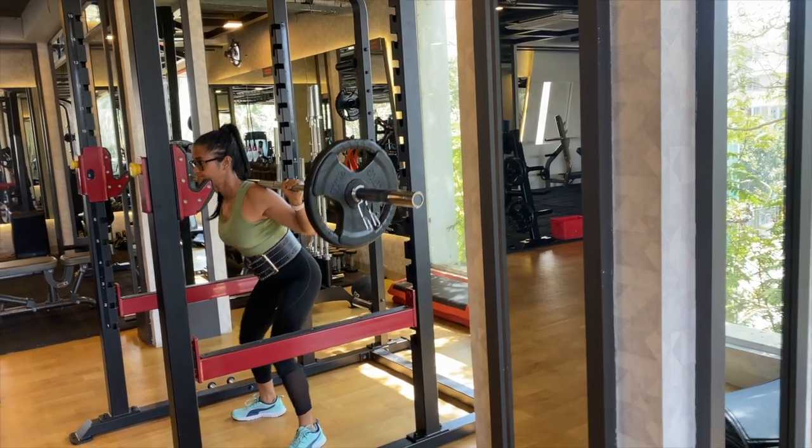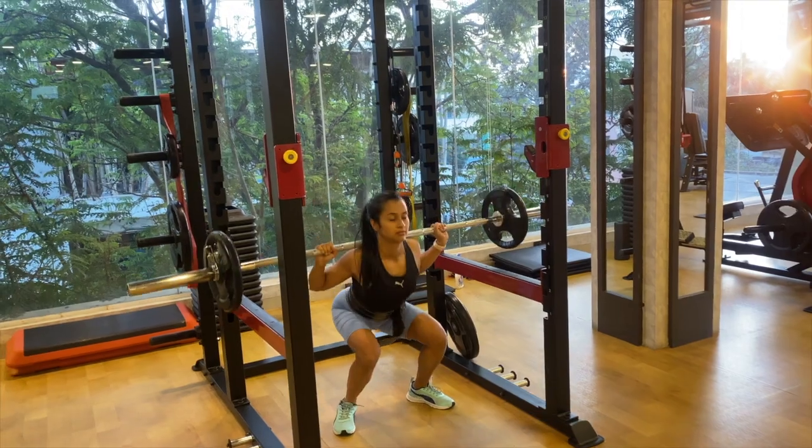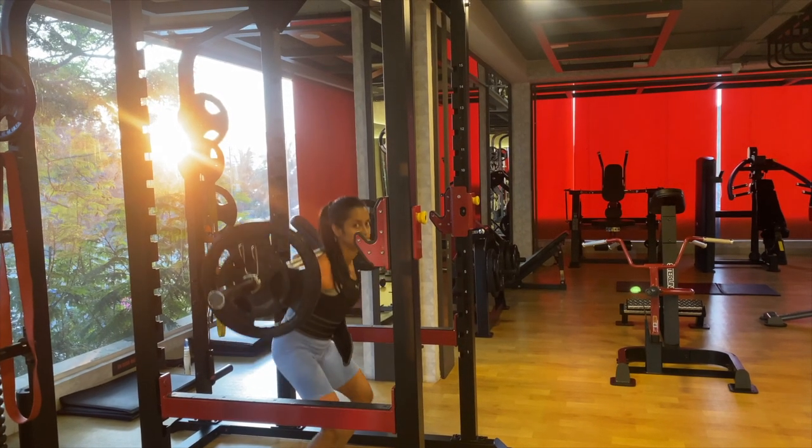Load up a weight that is comfortable for you to do at least 8 to 15 reps. Do not do swinging reps, do not do half reps, and do not compromise on form when you are doing volume-based training.